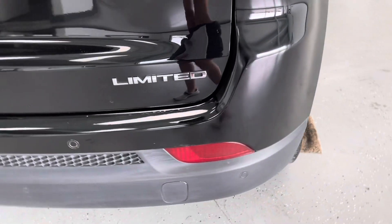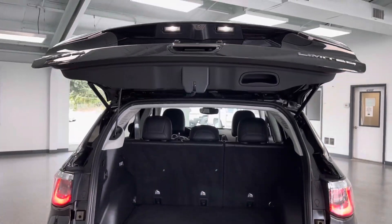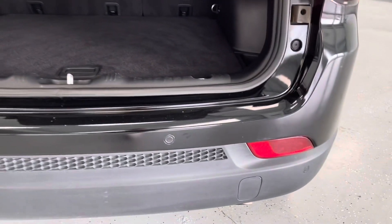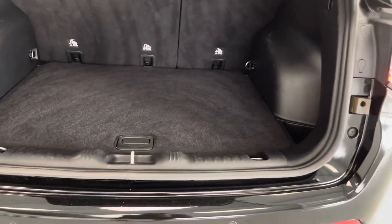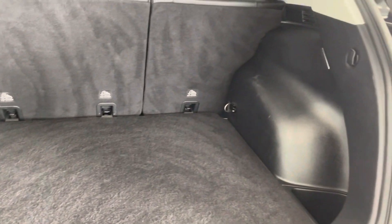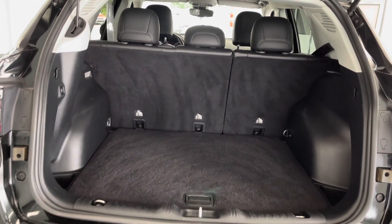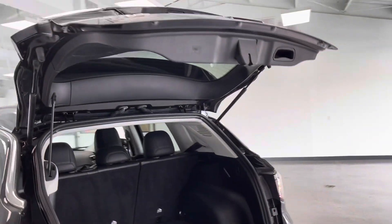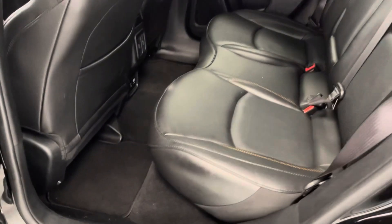Making our way around the back, you will see again that it is the Limited edition, which gives you lots of extra features. One of those is going to be the powered liftgate — simply push that button underneath and it will lift itself. You will also see back here that you have your backup sensors as well as the backup camera, so double safety features there. Taking a look in the back, you will see you have plenty of space for storage — whether it is luggage or groceries, you'll have plenty of room back here.